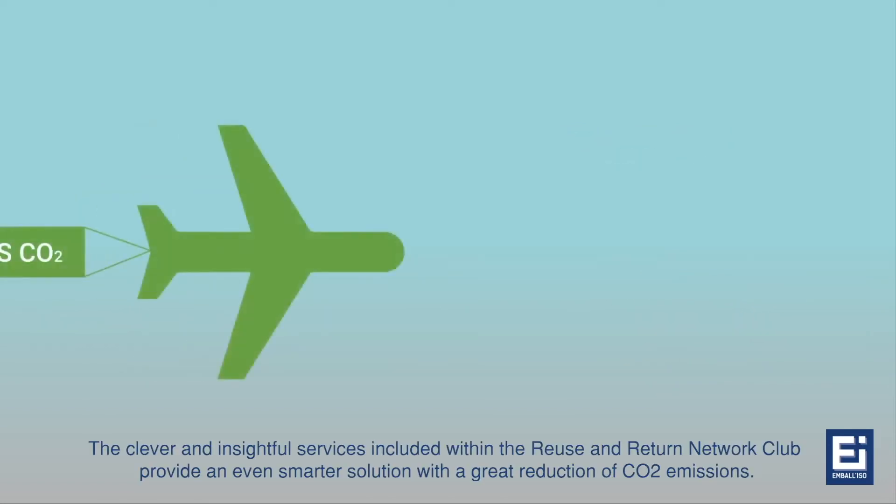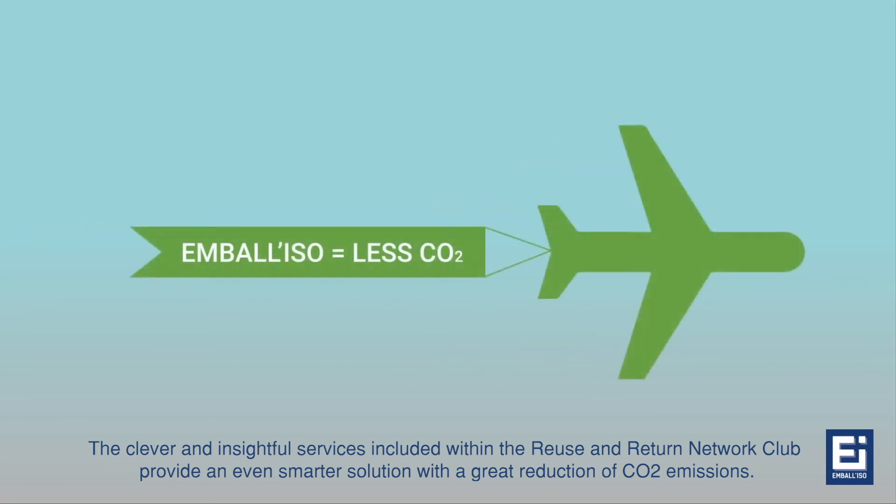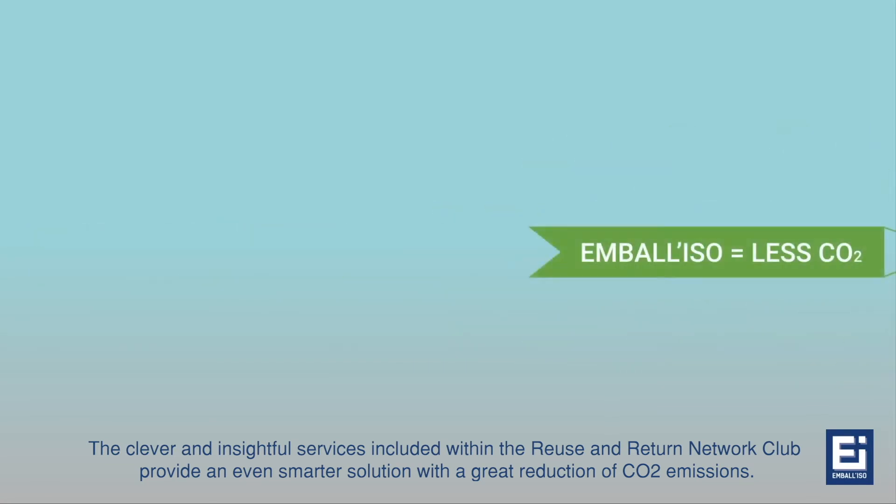The clever and insightful services included within the Reuse and Return Network Club provide an even smarter solution with a great reduction of CO2 emissions.